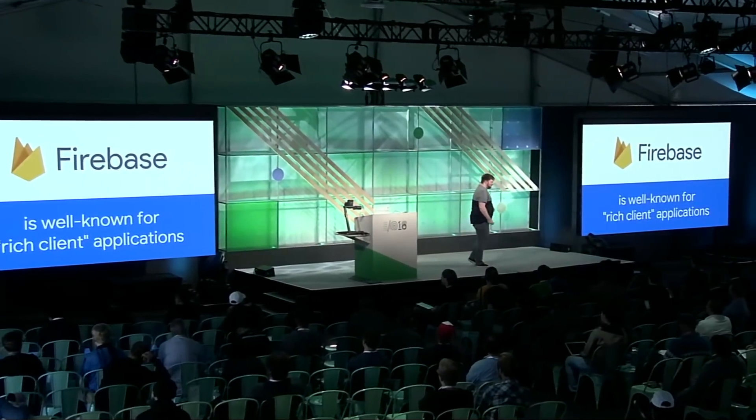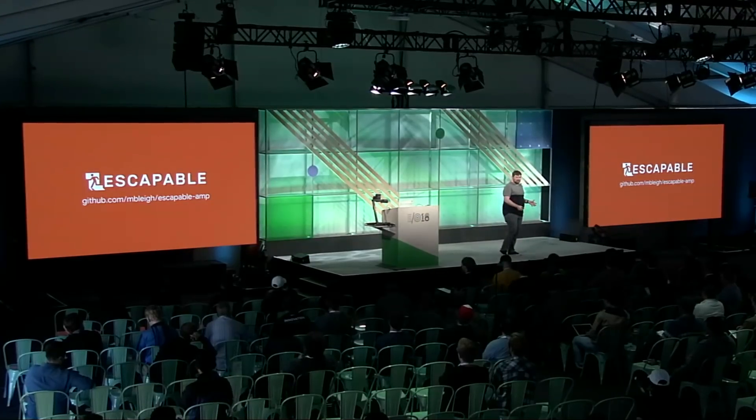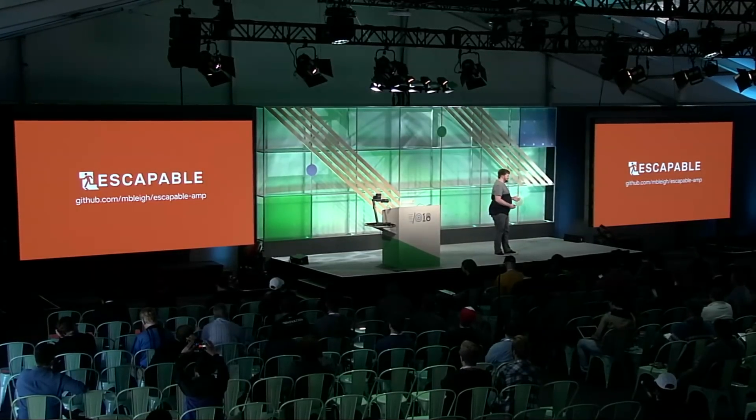Firebase is a comprehensive platform for building mobile experiences, and today we'll be using it to build our AMP site. You may already be familiar with Firebase as a great fit for rich, highly interactive applications like our email client example. Firebase's JavaScript SDKs for products like the Realtime Database and Cloud Firestore are great tools for highly interactive apps. But Firebase can be just as powerful for building latency-sensitive content sites. Today, we're going to use Firebase and AMP together to hopefully build a lightning-fast experience for our users.